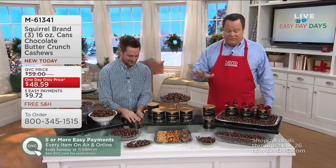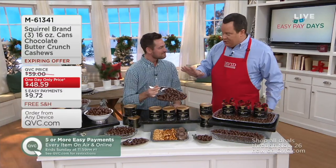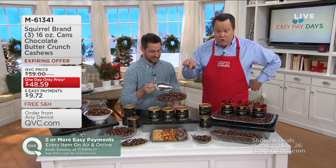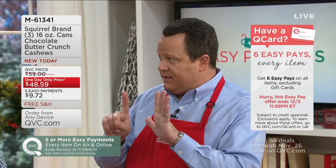This is fantastic and very popular. Everything today, on air and online, today and tomorrow, is five easy payments on your credit card. If you buy this today with your Q Card, you ordinarily get three pay — but today you get six.